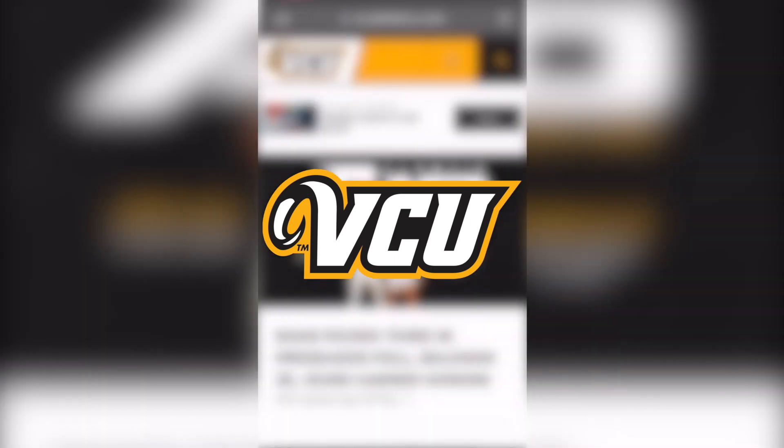Hey VCU students, did you know that you have free entry to all VCU athletic events, including men's basketball? Here's how.